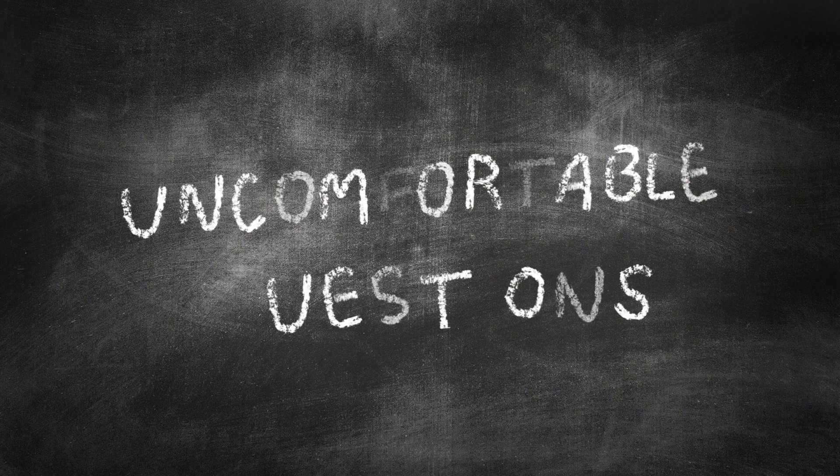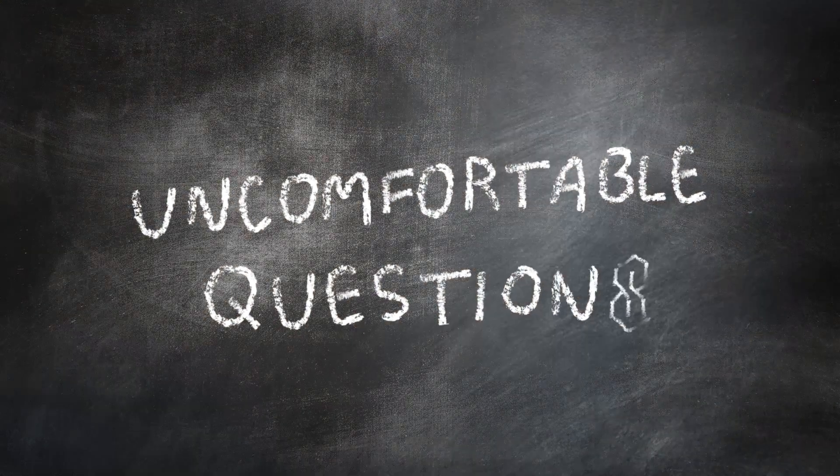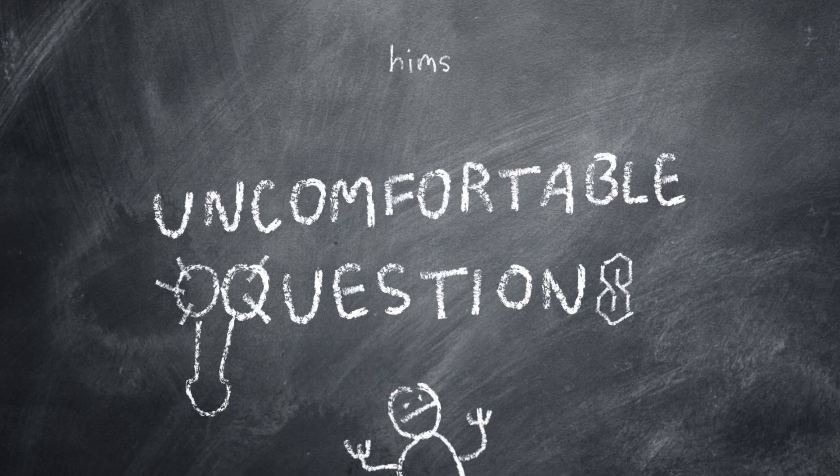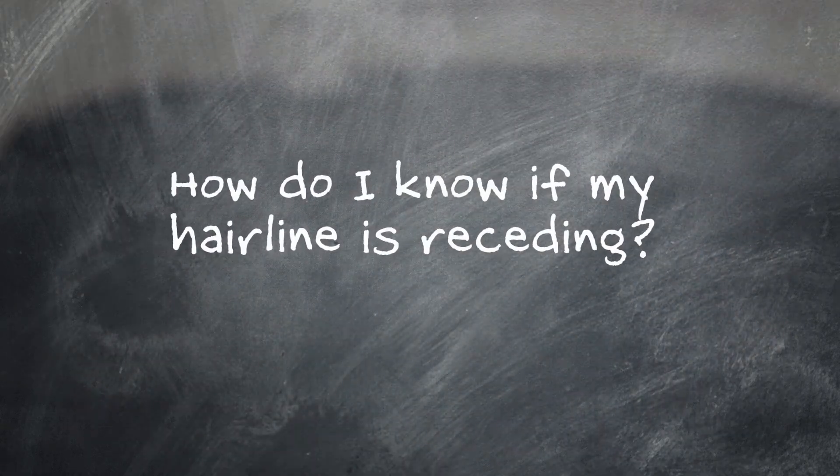So, Dr. Pat, a receding hairline is no joke, but do you know what makes it a little more funny? What? Balloons! Nice job, Matt.